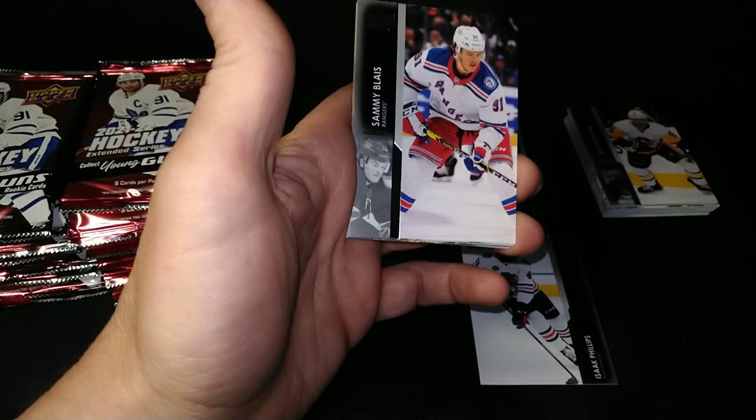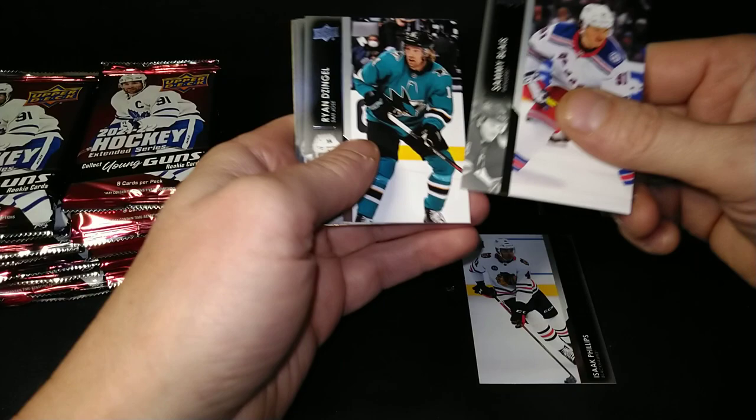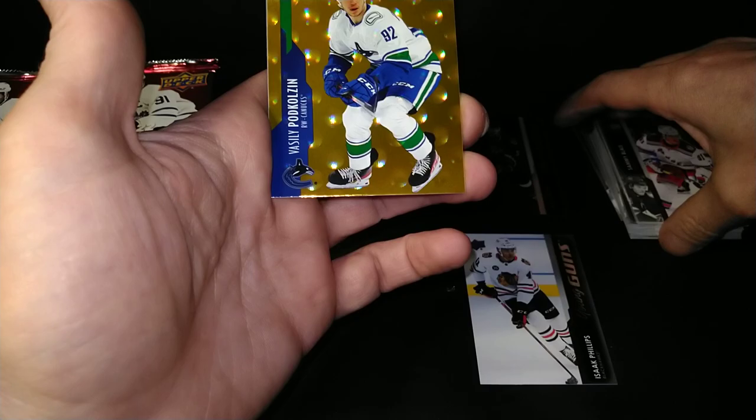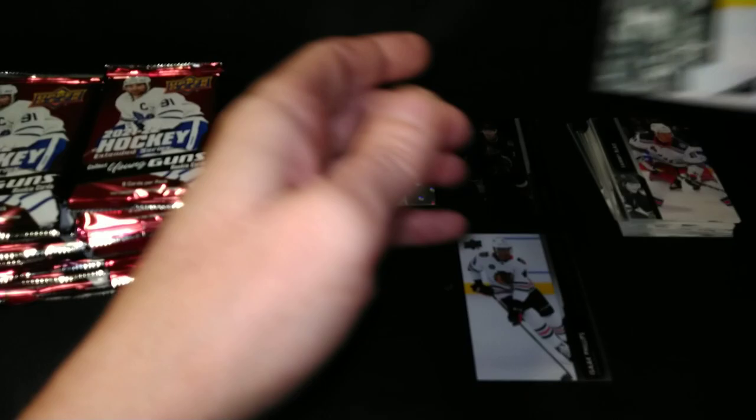Enough of that Series 1 complaining and whining. Let's get on to this stellar Extended box, because it really has been stellar — I've already got an acetate and we're only on the fourth pack. It's Ingle, Reinhardt, Ian Cole. We've got a Gold Podkolzin — Gold Holographics. Those are not numbered, I don't believe, but they are gold, which makes them more rare than the silver version.